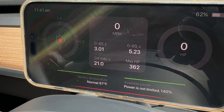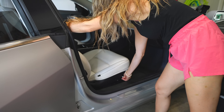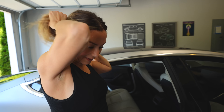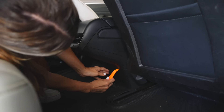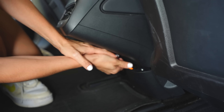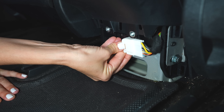To install the wireless transmitter, power down your car. In our 2018 Model 3 we had to move the passenger seat forward to have as much room as possible in the back, since that's where you're working. In newer models, the 50-minute install is actually closer to 10 minutes since the ports you need are all up front.